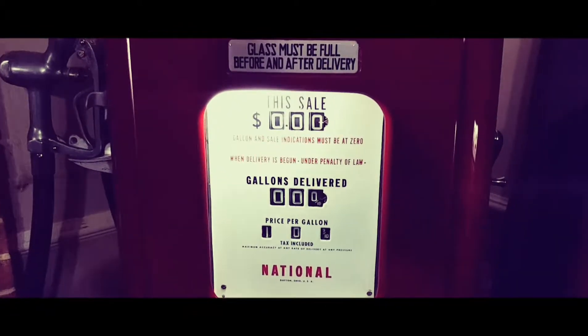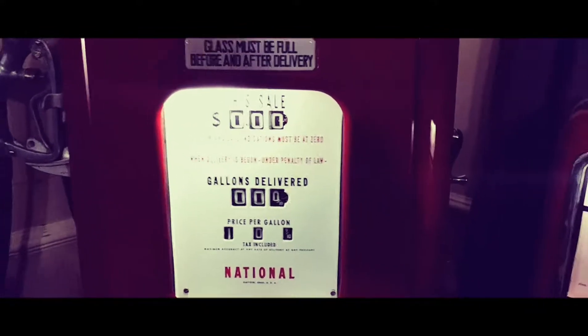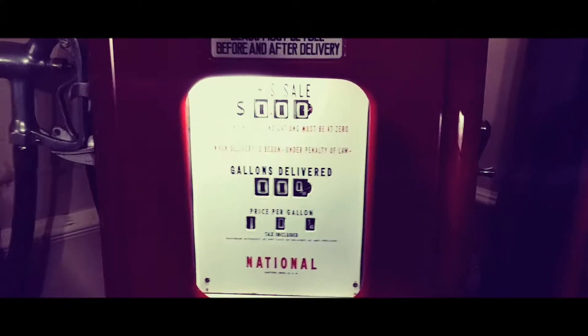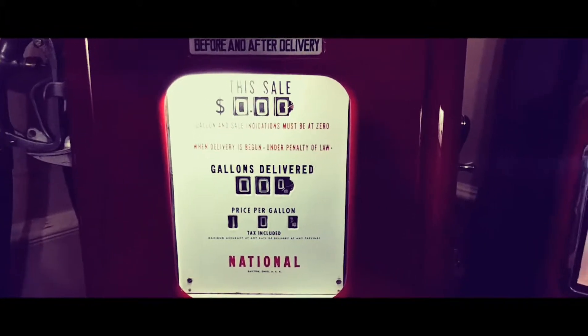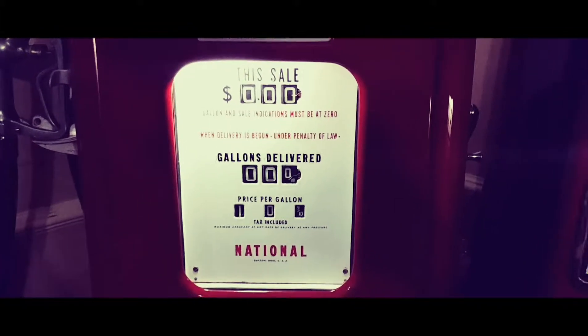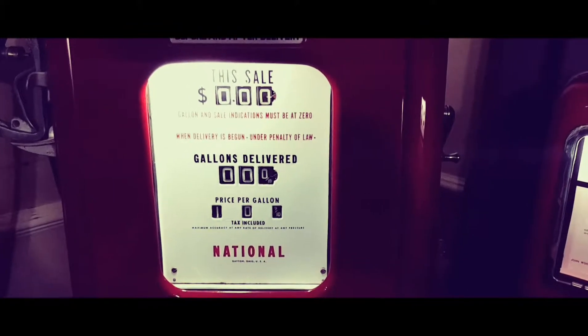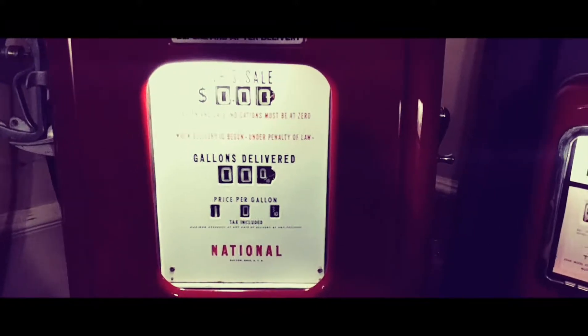This particular pump was made in 1943, so it's possible that it was something other than a Calso pump at first, because Calso was before Chevron, and Calso pumps were made from 1946 to 1958. In 1946 the Calso name was started in the northeastern market using the red and white station colors.